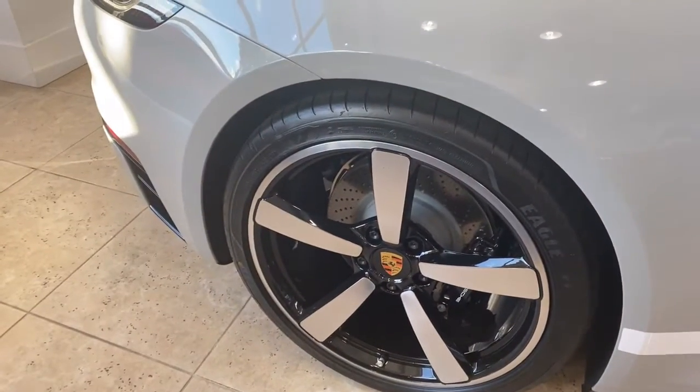It resembles the Fuchs wheels — this beautiful wheel here, and this is the other one. This is a manual we have here.